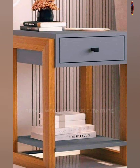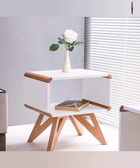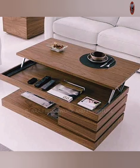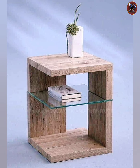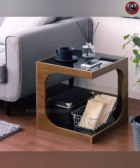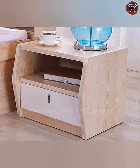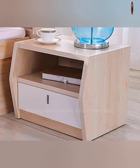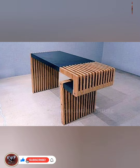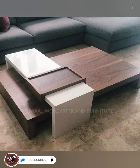Conveniently set at the center, they offer a surface for setting drinks, books, or decorating things. Some even come with storage options to keep essentials at hand. Center tables easily combine style with purpose, making them crucial to creating a cozy and welcoming vibe.